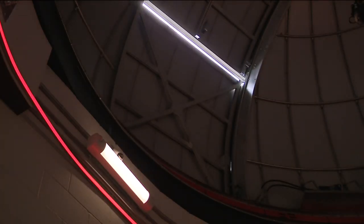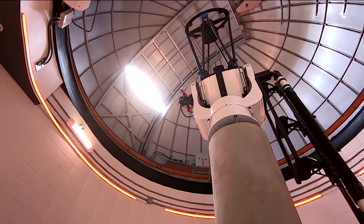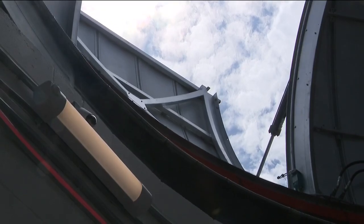We are extremely excited. With this new telescope, the park's manager says people will be able to see farther and clearer than ever before.